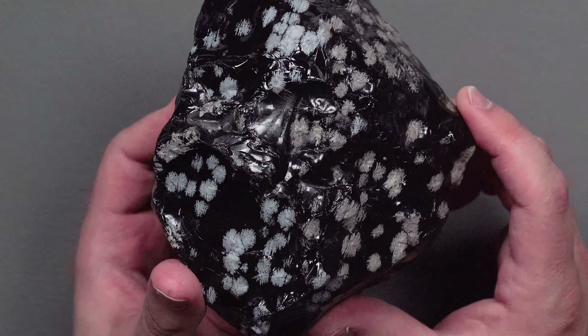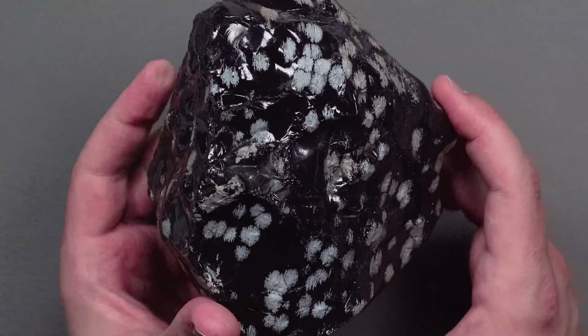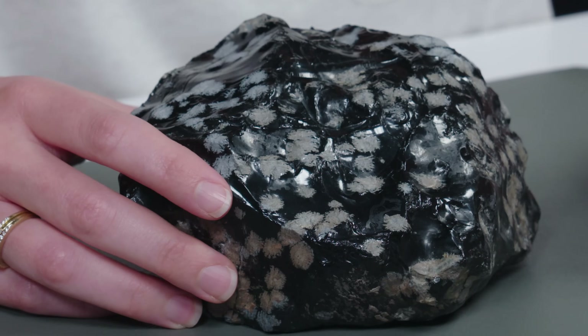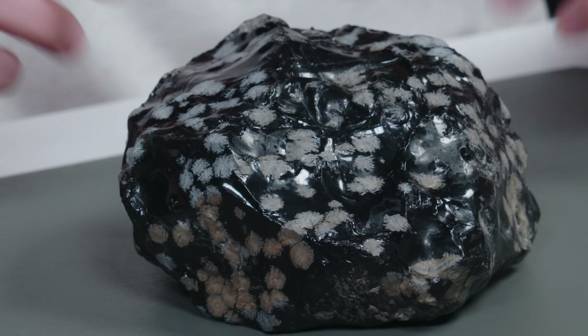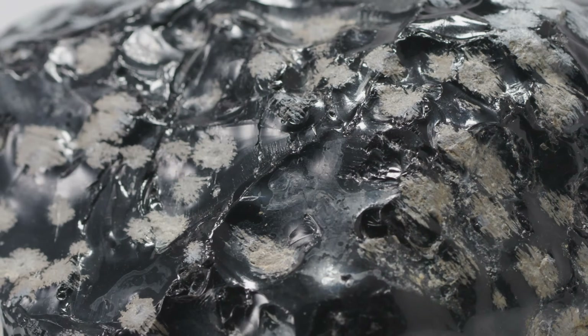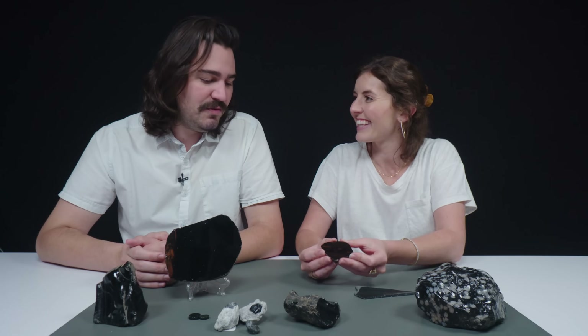So what happens with snowflake obsidian is that over time, there are parts of the obsidian that actually crystallize. It doesn't happen in a uniform manner, so you have these white spots on the obsidian. These little radiant clusters are actually not obsidian anymore — they're a new material called Cristobalite.